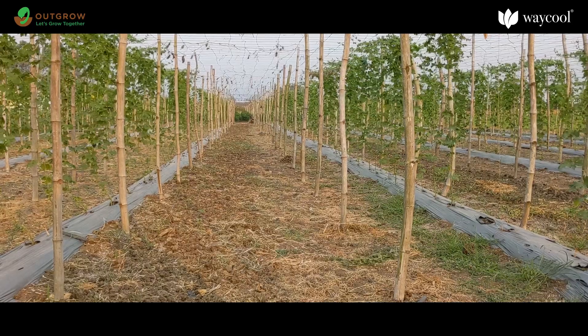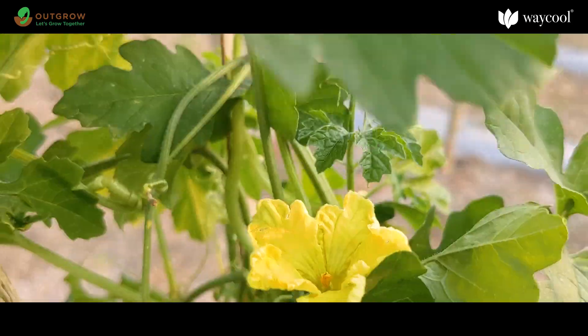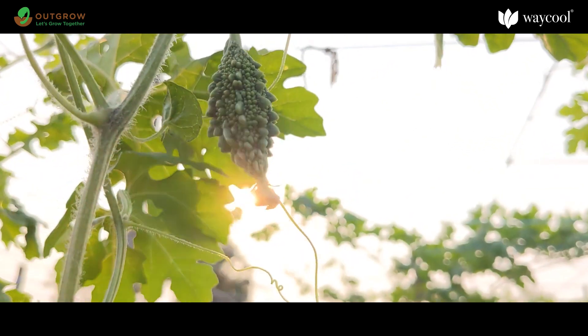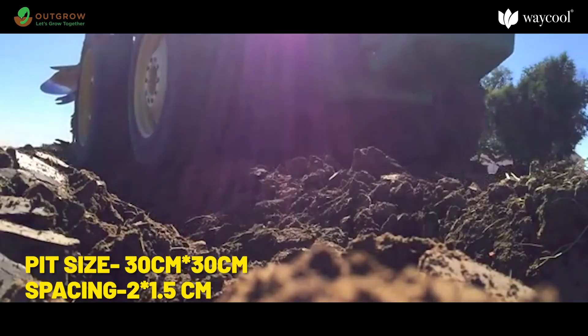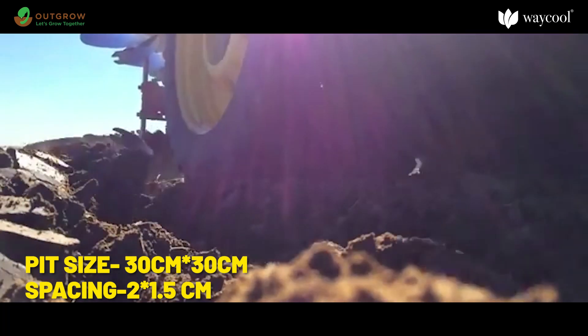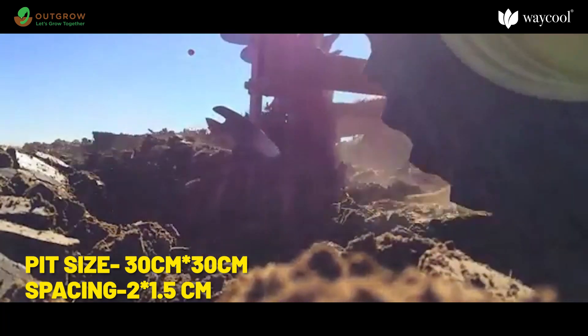They can be grown in well-drained sandy to sandy loam soil and are mainly grown in subtropical and hot arid regions. Prepare the land by plowing the field to fine tilts and dig pits of 30 cm × 30 cm with 2 × 1.5 m spacing.